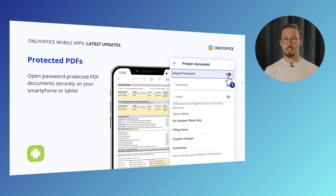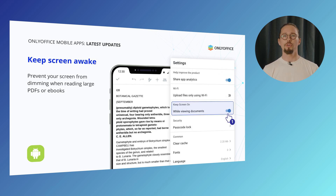Access password-protected PDF documents securely and effortlessly on your Android smartphone or tablet. With the newly added Keep Screen Awake feature, you don't have to worry about your screen dimming or turning off when you're reading long PDFs or eBooks. It's designed for uninterrupted focus, so you can immerse yourself in content without annoying pauses.